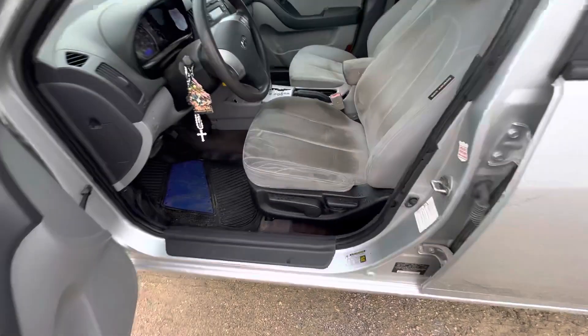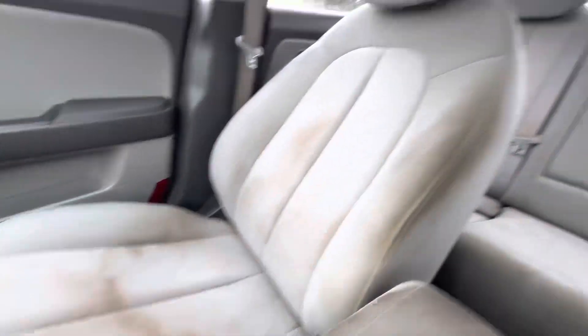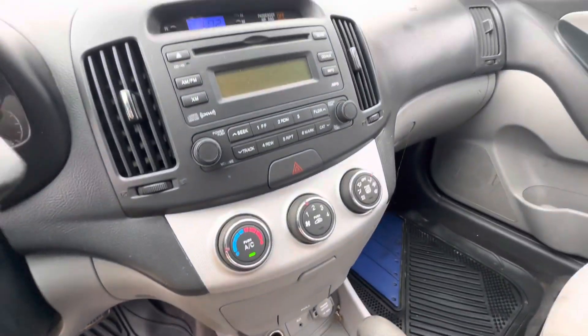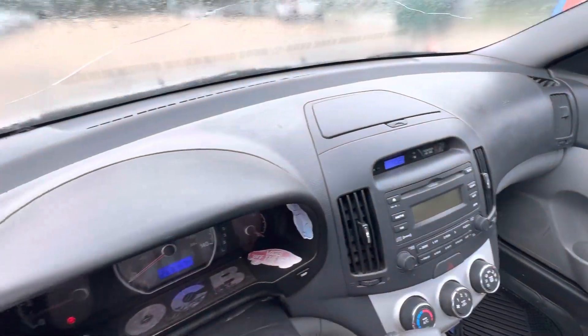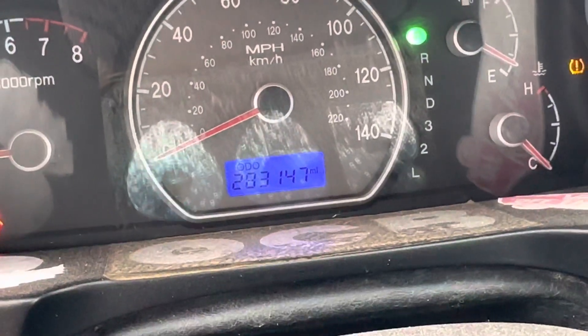Popping it on the inside. Got some gray seats — my bad on that. Headliner looks good. Automatic. Dash looks good as well. On your mileage, you have 283,147.